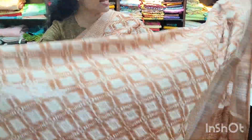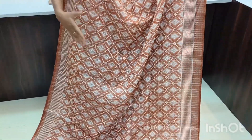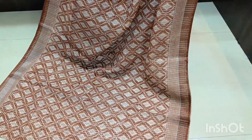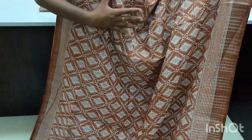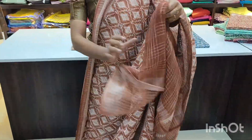This is the next design with a diamond look. The full body has a diamond look in a very beautiful way — it's double shaded, kind of orange with a cream colour. Very beautiful again, the silver zaris are coming. This is the pallu for this — a beautiful pallu — and the blouse is running with the zari lines.